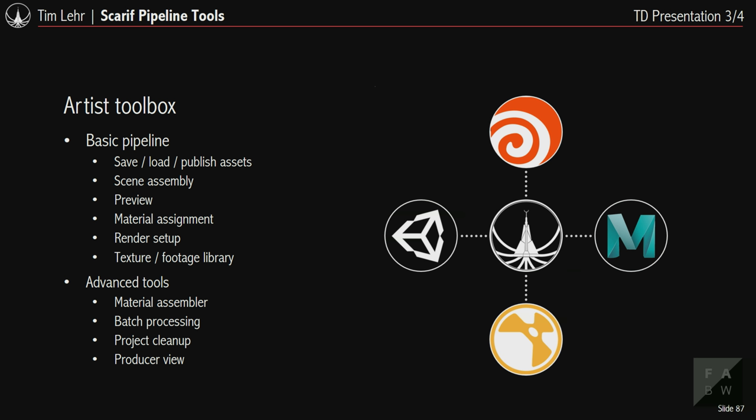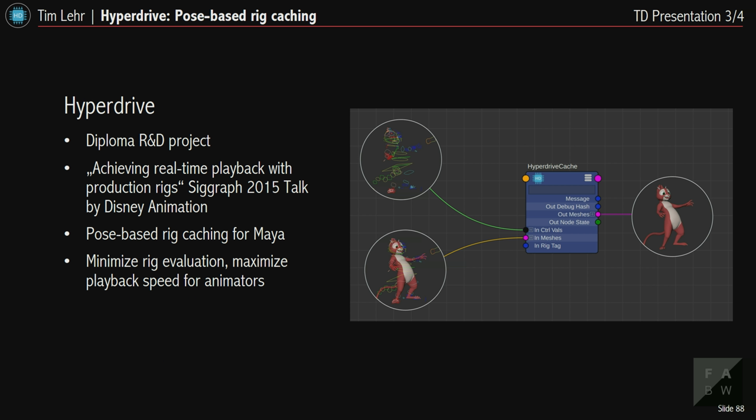We also want something like a tiny Shotgun — a producer view where you can set up shots, add assets and time ranges, so the artist only has to press a button to start working without needing to assemble the shot themselves. That was it for Scarif.